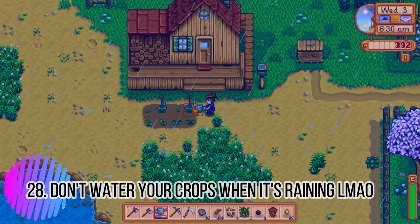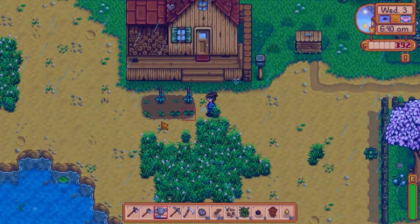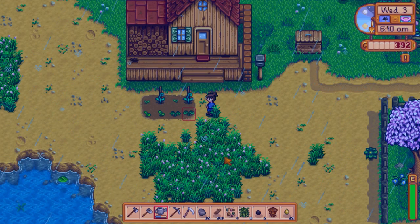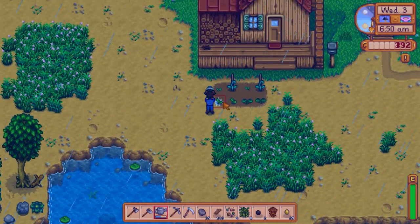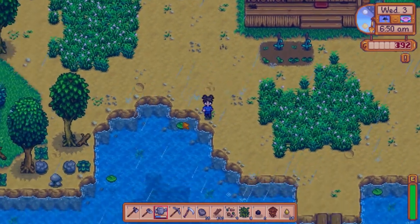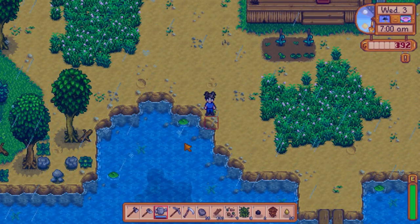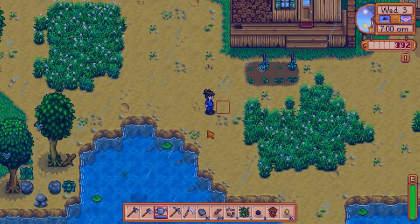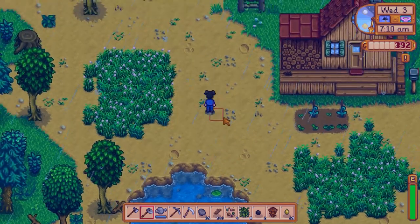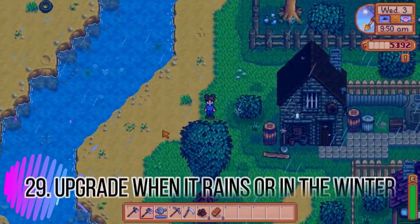Tip twenty-eight: you do not need to water your crops when it's raining. Don't make the same mistake I did — I had a feeling I didn't need to but went and watered them anyway just to be safe. Don't waste your energy on that.